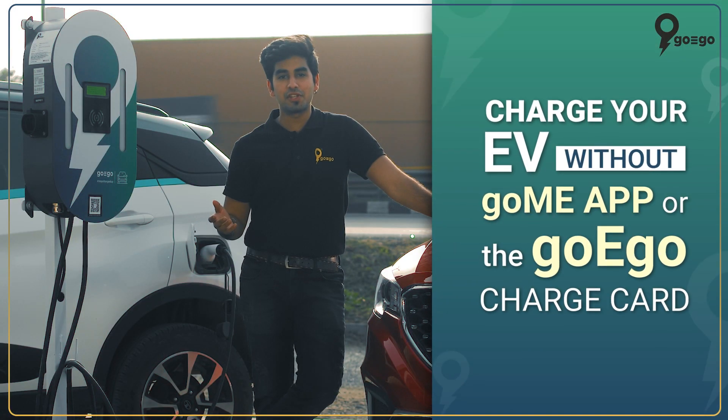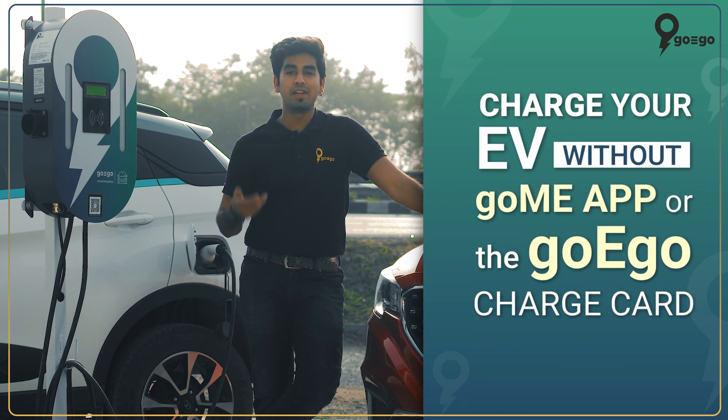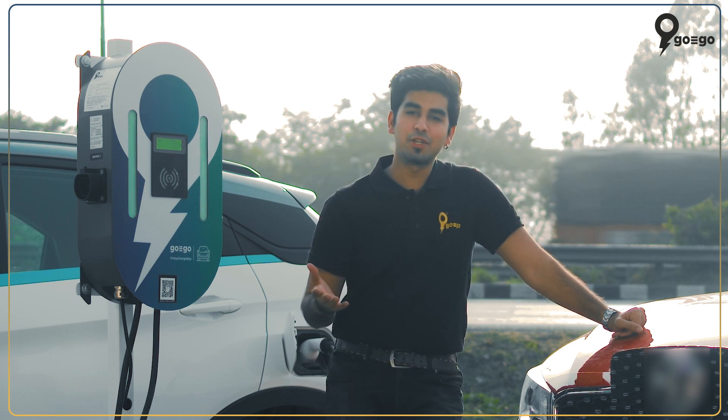So here we are at the GoEgo charging station, but guess what? I don't have the GoMe app downloaded on my phone, neither do I have the charge card. However, there is nothing to worry about.